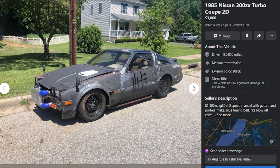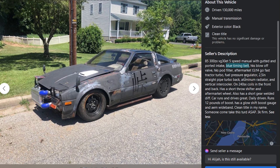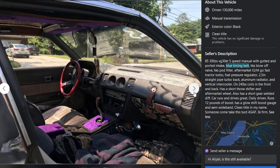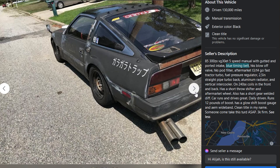This one's the wild one — a Z31, and I just thought this was insane. It looks like it came off the set of Mad Max. 130,000 miles, manual transmission, single turbo five-speed, gutted. It has a blue timing belt — don't worry about that. Aftermarket T3/T4 turbo, fuel pressure regulator — just a bunch of stuff. Three thousand dollars. It's got a mean old exhaust coming out. He's just leaning into how ugly this car is — I don't think he's trying to make it look cool.